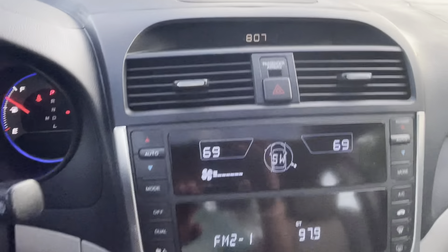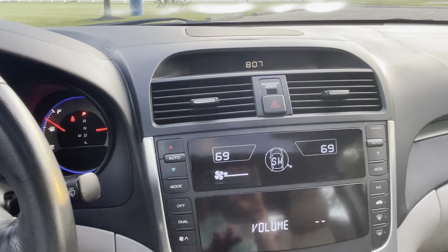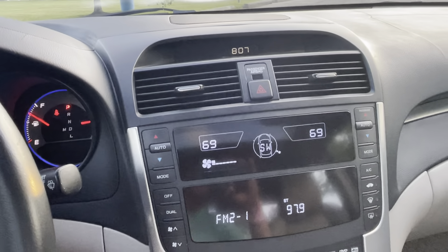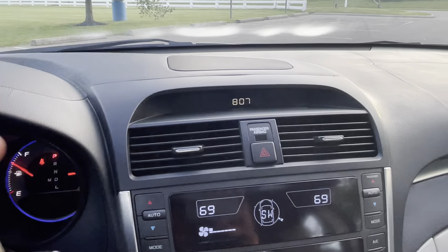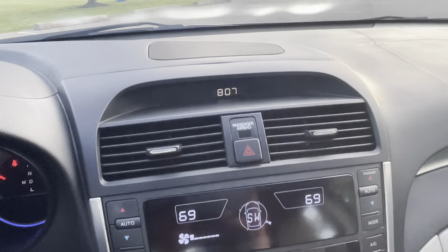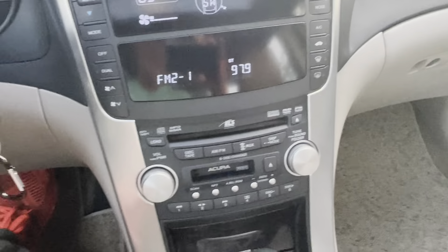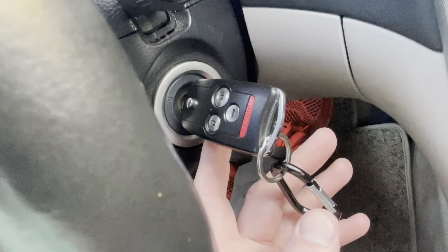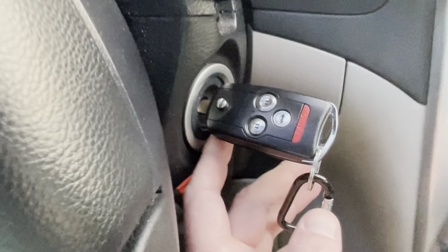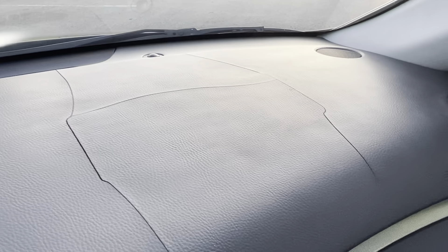It has automatic dual-zone climate control and a working clock. I mention the working clock because this generation TL with navigation is currently experiencing a problem where you can't set the clock to the correct time — so it's actually a benefit that this car doesn't have navigation. The car does have two keys — both are in excellent shape, one slightly nicer than the other, but both are just like new.